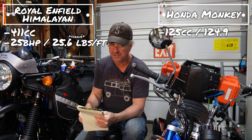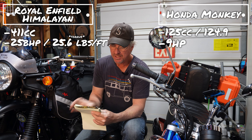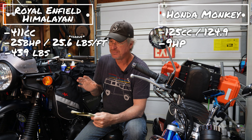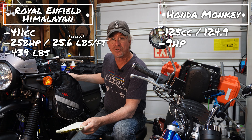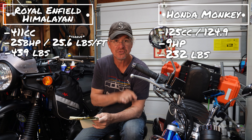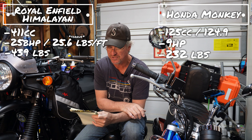Though a torquey little machine, once you start weighing down 9 horsepower, things start getting just a little slower. Weight: the Royal Enfield is 439 pounds unloaded basically. When you start adding bags front and rear and a full tank of gasoline, he's going to get heavier. The Monkey is 232 pounds — if it falls over, you pick it up. That's just how it is.